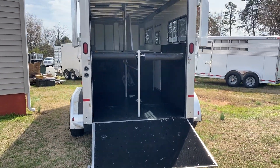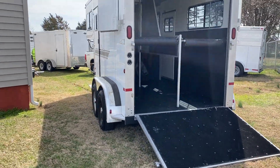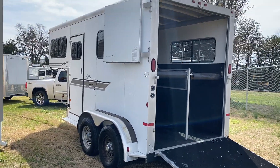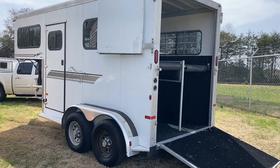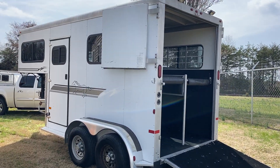Hey everybody, Ashley, Carolina Trailer Sales. Got a pretty unique two horse straight load gooseneck — 2003 model Sundowner.